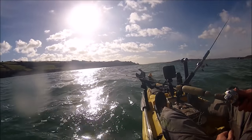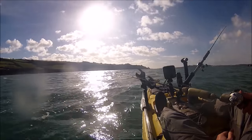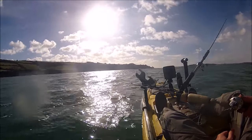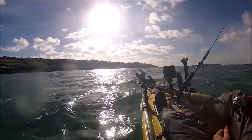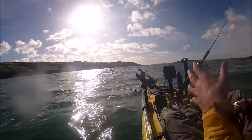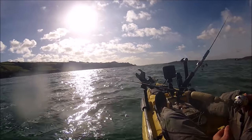There's nothing much showing on the finder at the moment. When there's nothing showing, what I normally do is lower it down to the bottom, just raise it a few feet off and fish down the bottom. Some of the bigger mackerel, as I've shown in the past, can be down the bottom.